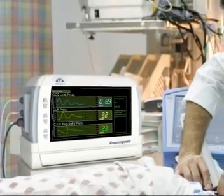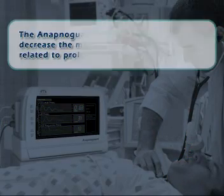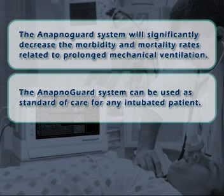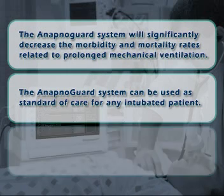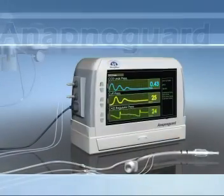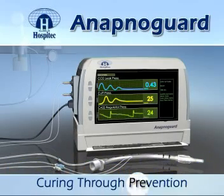The ApnoGuard system marks the arrival of a new therapeutic approach. It will significantly decrease the morbidity and mortality rates related to prolonged mechanical ventilation, and can be used as standard of care for any intubated patient. The ApnoGuard system will significantly decrease ICU and hospital lengths of stay and reduce hospital costs. The ApnoGuard system, from Hospitec — curing through prevention.